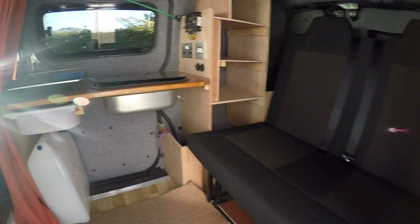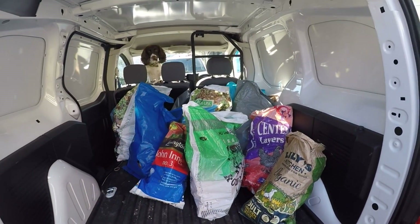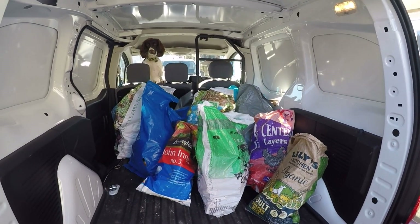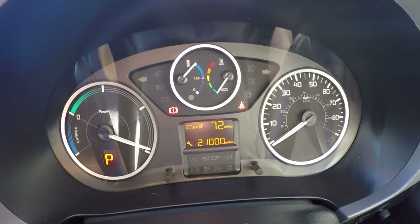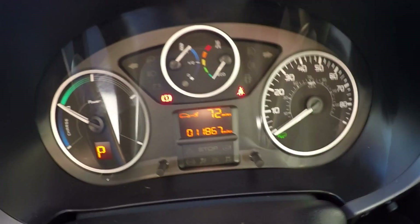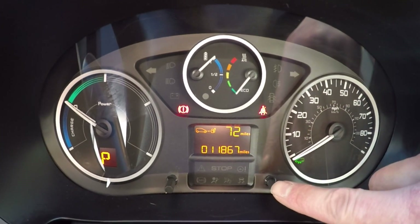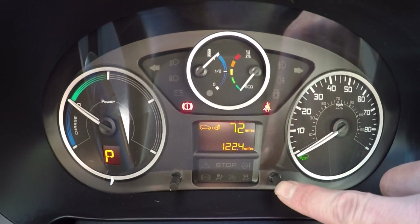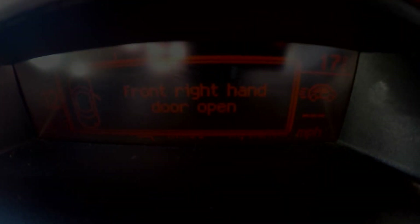Since the ENV200 is loaded up with our Camperman conversion, I thought it's only fair if we load up the Partner with some wood to try and balance out the load. Here we are in the Peugeot Partner booting it up. It's showing 72 miles and it's done 11,800 miles — significantly less than the over 30,000 miles that the ENV200 has done. I'm just going to reset the trip, and it shows us how many miles per kilowatt hour we've done.